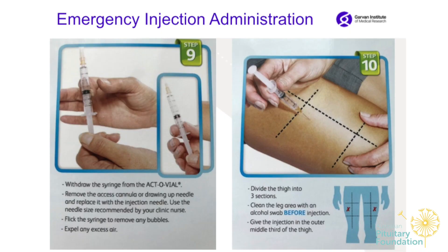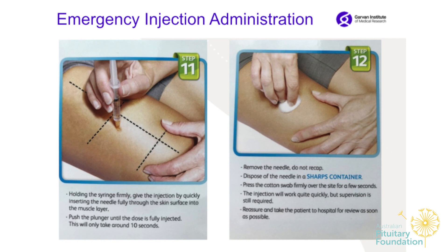Change to the giving needle, then give the injection. The simplest way is in the outer thigh — find the middle outer part of the thigh. Don't be afraid; the needle is very sharp, just a little twist and it goes in, then inject. Remove it and press with a swab, gauze, or paper tissue.